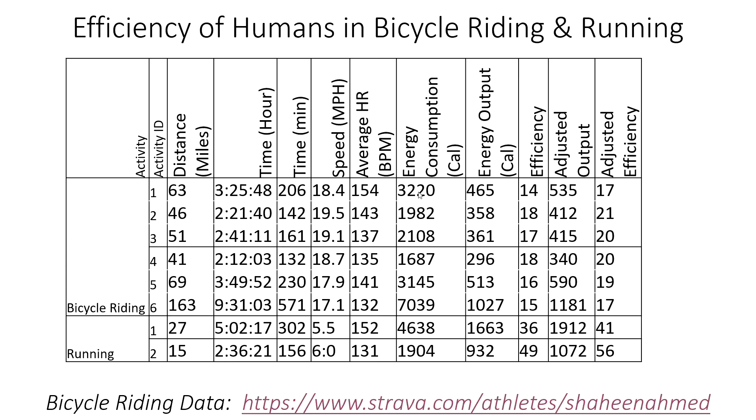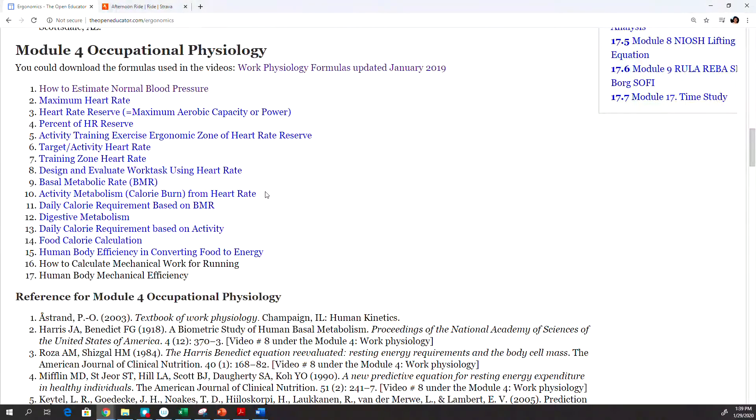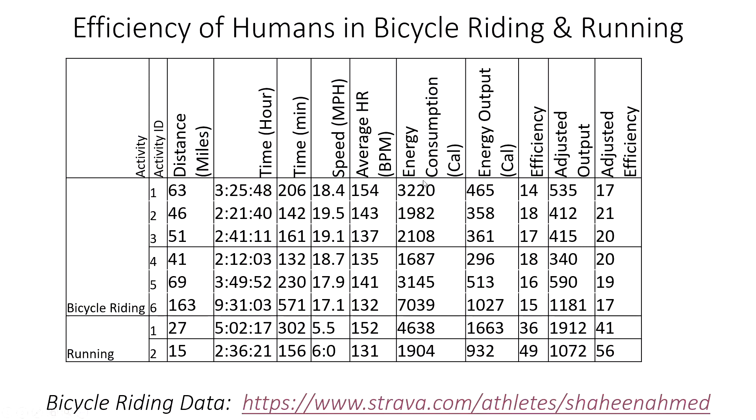The energy consumption was 3,220 calories for that 63-mile ride at that heart rate. To learn how to calculate energy consumption, you can watch a video I produced on activity metabolism and calorie burn from heart rate calculation, available at openindicator.com/ergonomics.